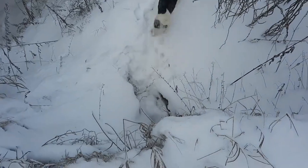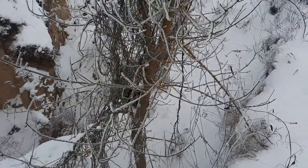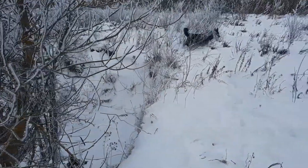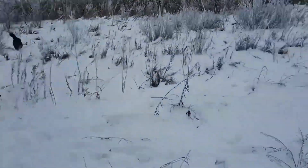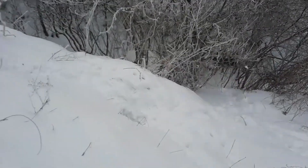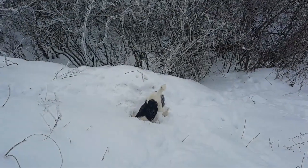The fox terrier is an excellent underground hunting dog available in two main varieties, namely the hard-haired fox terrier and the smooth-haired fox terrier. The origin of these British dogs dates back to around the 17th century. They likely originated from crosses between foxhounds, beagles, and dachshunds.